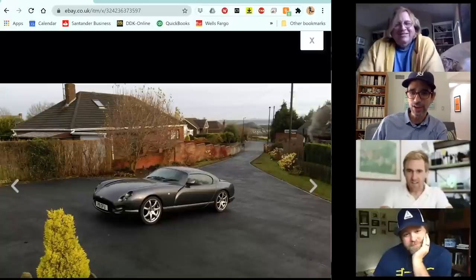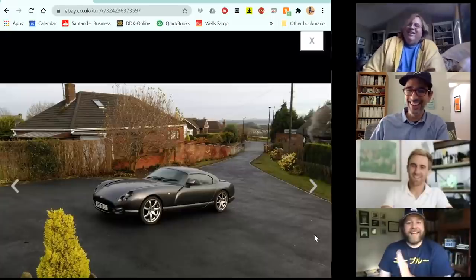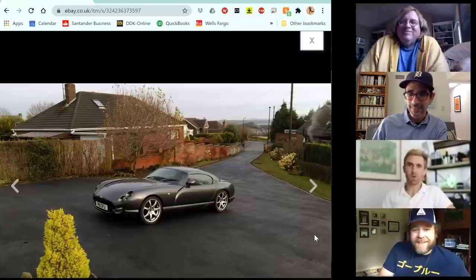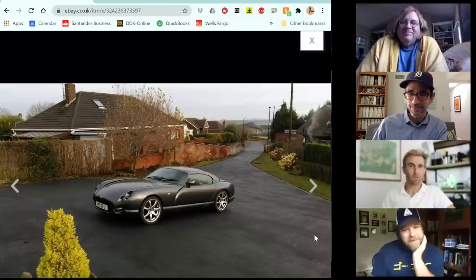James looks sharp, and it turns out he's using his professional work camera as a webcam since you can't buy webcams at the moment — making it the world's most elaborate webcam.